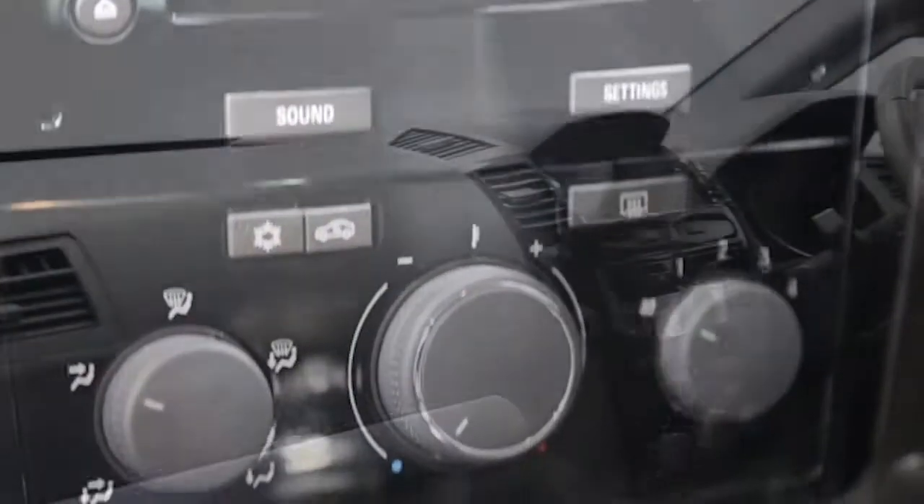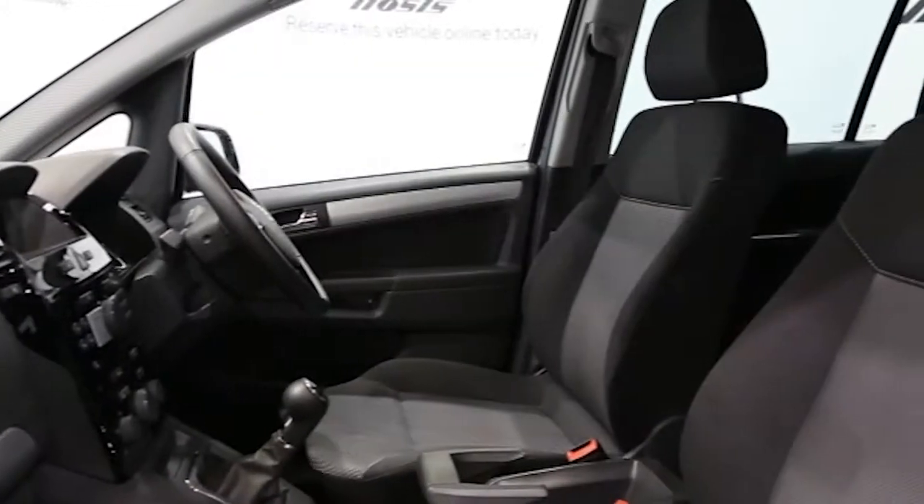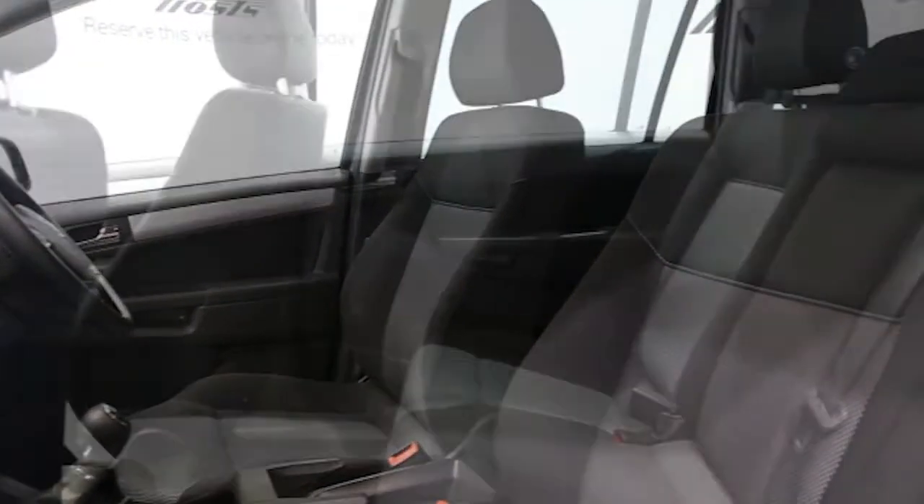Factory fitted roof rails, multifunction leather steering wheel, electronic stability program, ABS, and tinted windows.